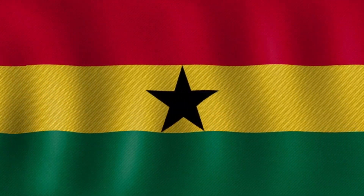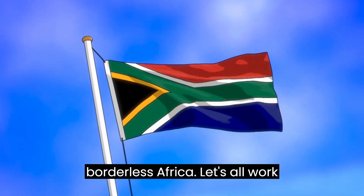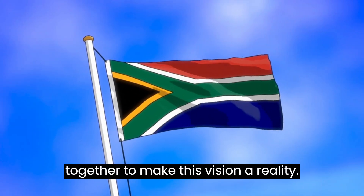Thank you for watching. I hope this video has inspired you to think about the importance of a borderless Africa. Let's all work together to make this vision a reality.